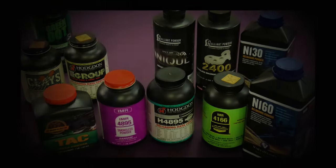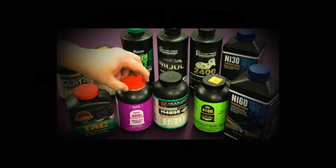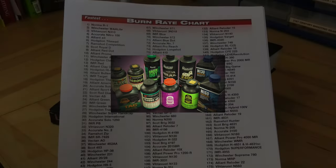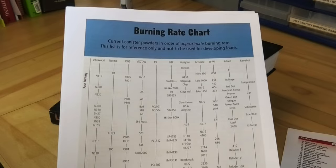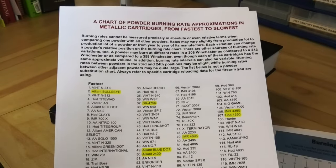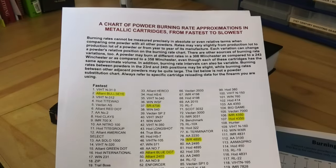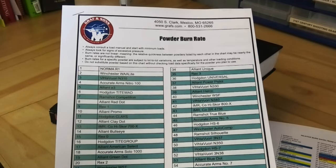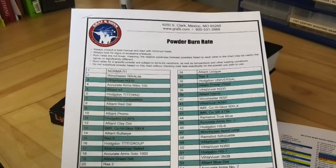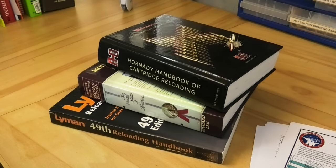Burn speed is stated in relation to other powders rather than on some absolute scale. Online you'll find plenty of comparison charts listing commercial powders from fastest to slowest. They're a good source of background information but should not be used to calculate actual loads — we've got reloading manuals for that.